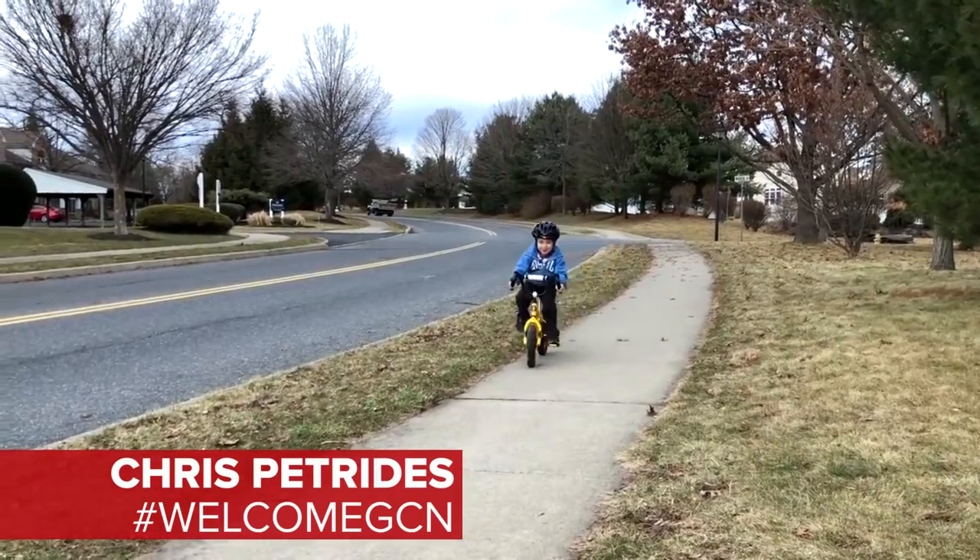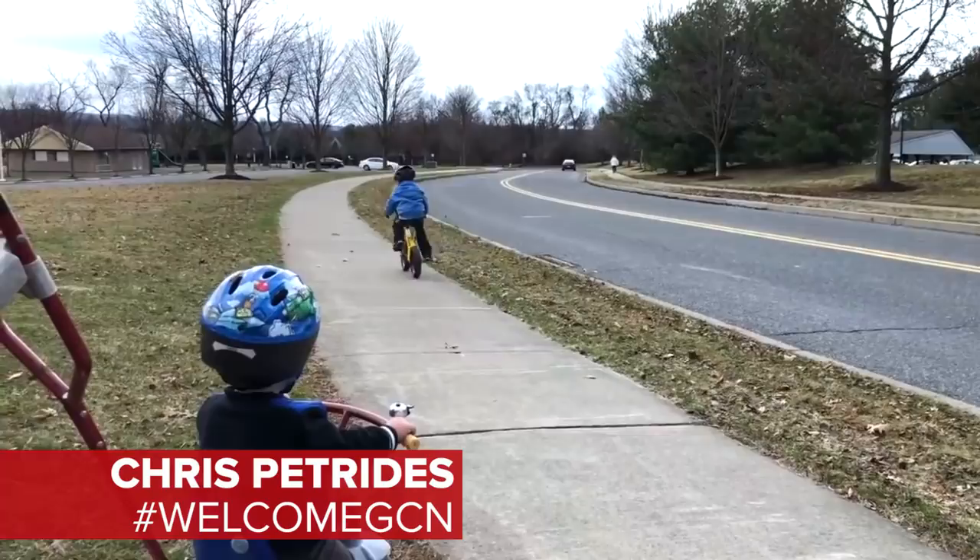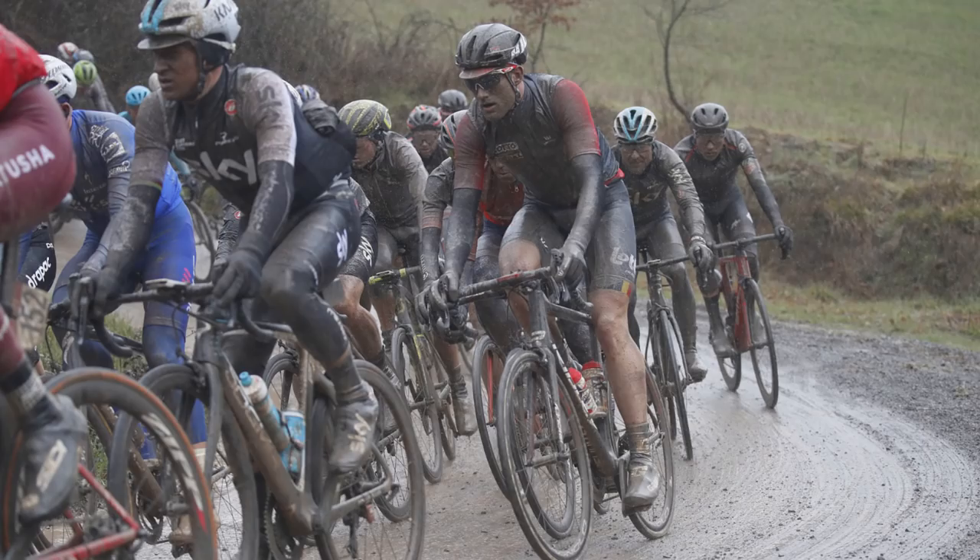Welcome to the GCN Show. This week, after a filthy edition of Strade Bianchi, we are discussing what makes a true classic.